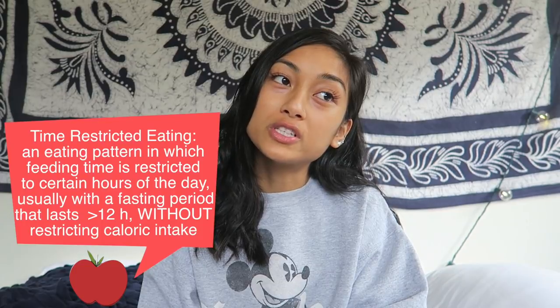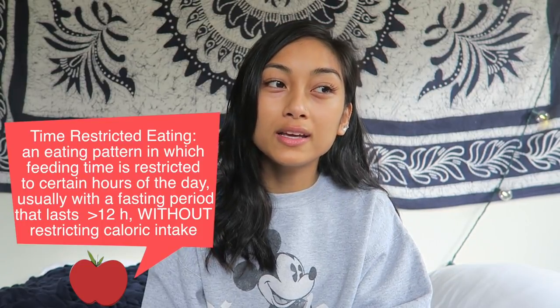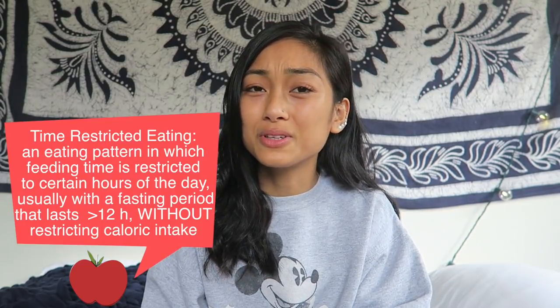I'm going to share with you what I eat as a vegan college student, also doing something very similar to intermittent fasting. I talked about this in my previous video — I know my last video was also a what I eat in a day, but you guys really like those and I think they're the most fun for me to make. I'm not going to bore you with the formalities, let's just go straight into it.